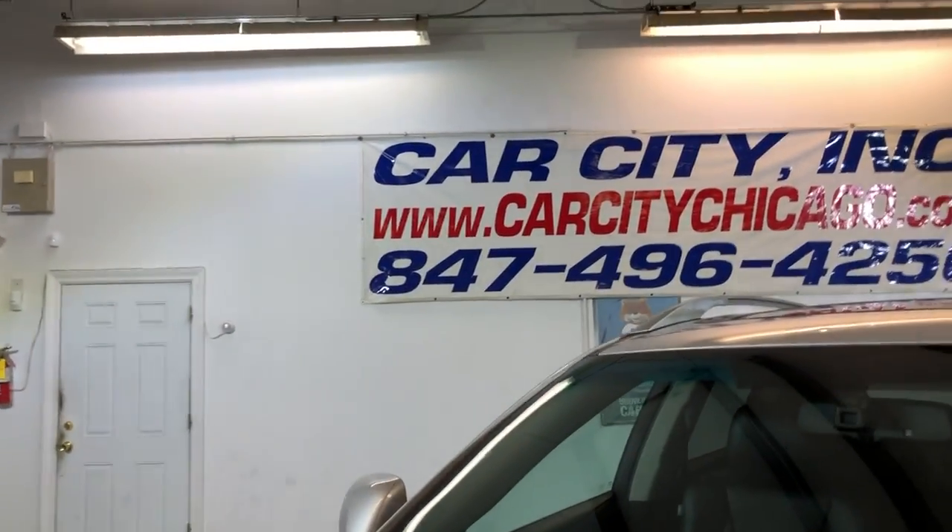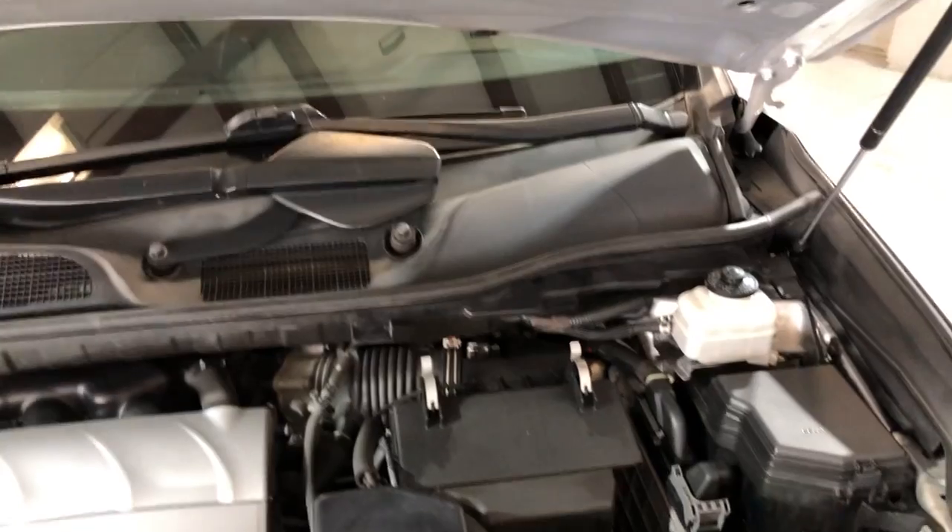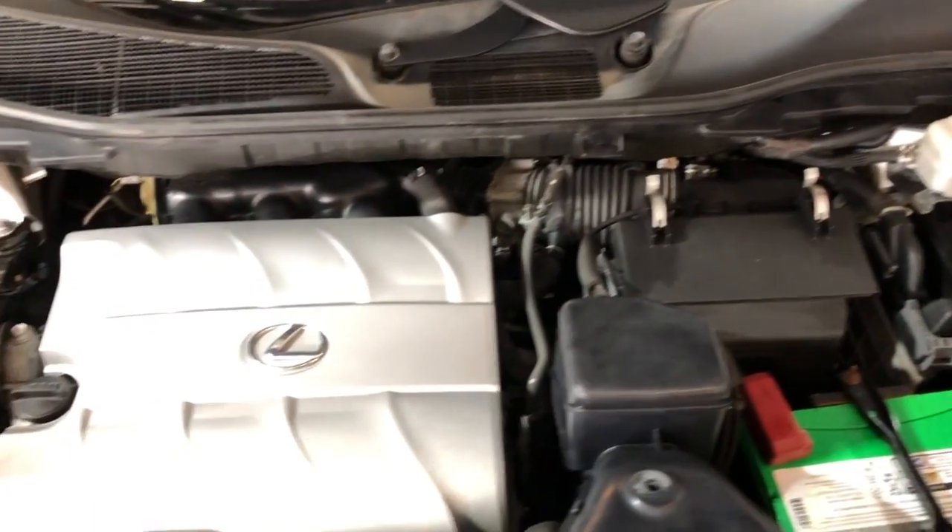Alloy wheels — they are free of scuffs. Beautiful Hancock tires in good shape. Let me go ahead and open the hood so we can take a peek under the hood. Nice and clean under the hood.